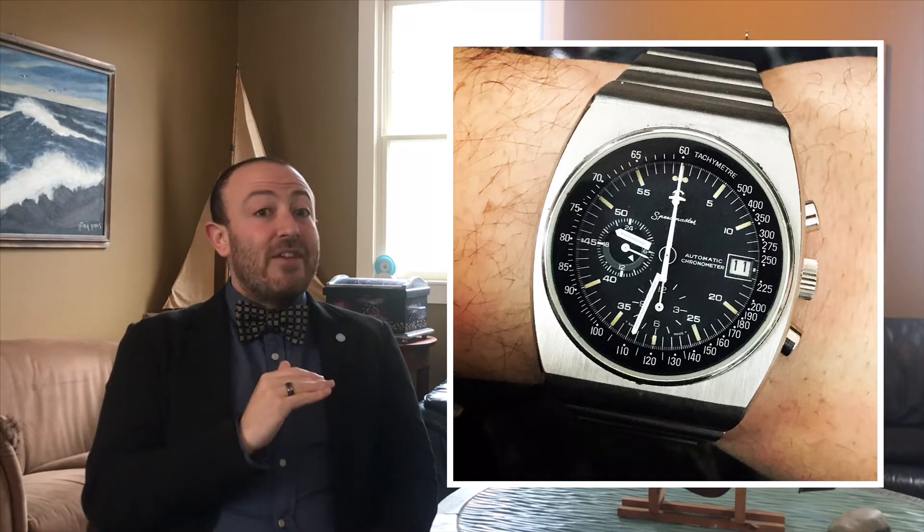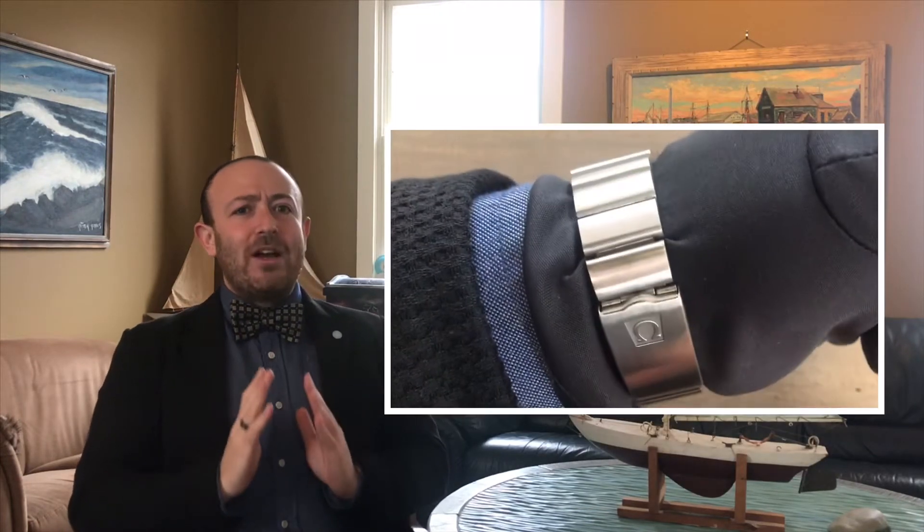During the 1970s, Omega released a variety of Speedmasters concurrent with the Speedmaster Professional. While the traditional Omega Speedmaster Professional was a manual wind watch, in the 70s Omega created a variety of manual and automatic Speedmasters. They created the Mark II, the Mark III, the Mark IV, and they created the Omega 125.